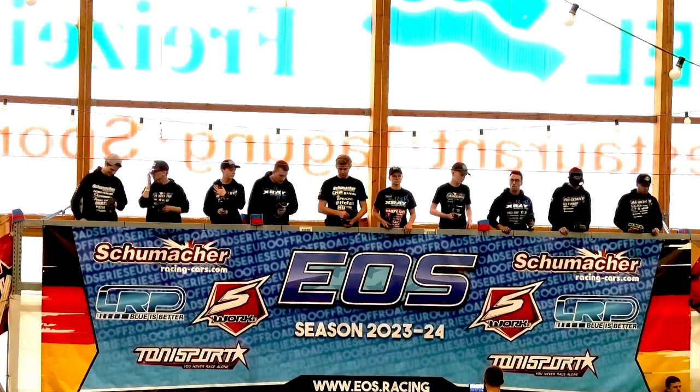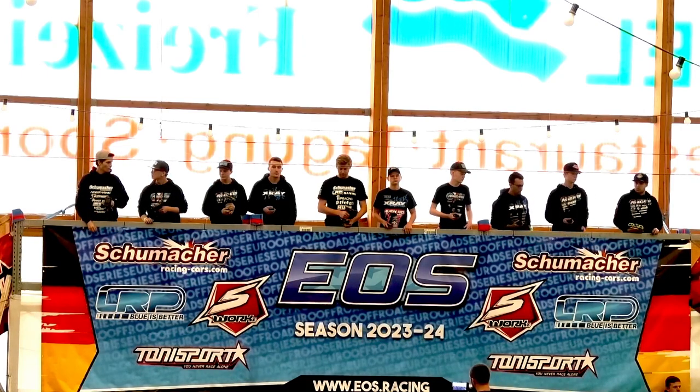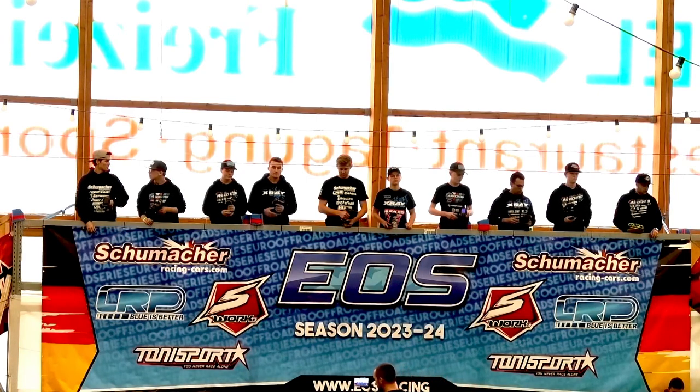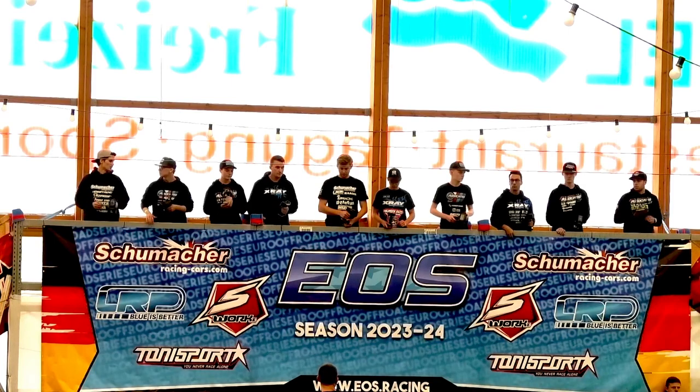And now coming to our top qualifier here on the grid. He is running for X-Ray, Corsatec, Matrix, High Tech, Latera Racing, Hoodie, XTR, Flysky, Abit RC, Dubi Design, and More Graphics. He also likes to shout out a big thanks to X-Ray and the whole team for the past months getting him back up to speed again in the 1:10 scale racing program. Please welcome our top qualifier from Sweden, David Ronnefalk.